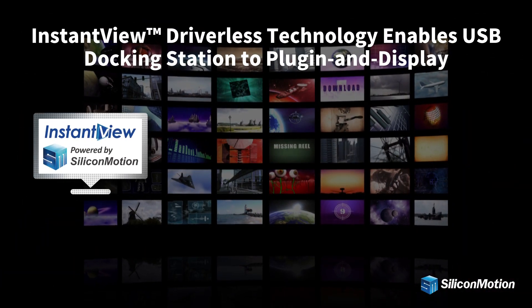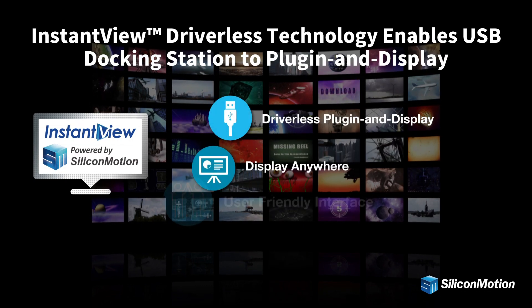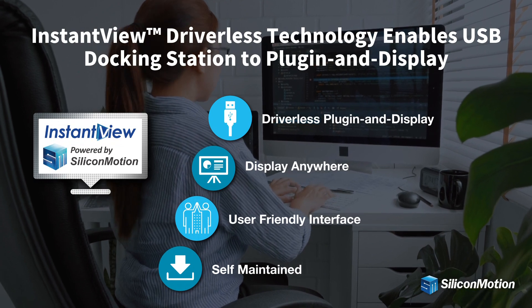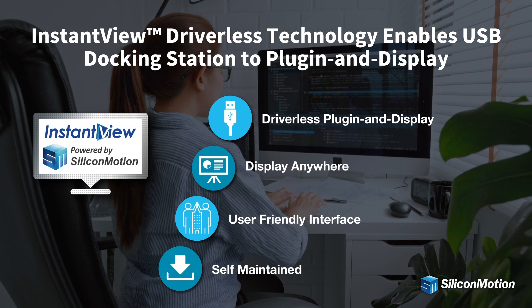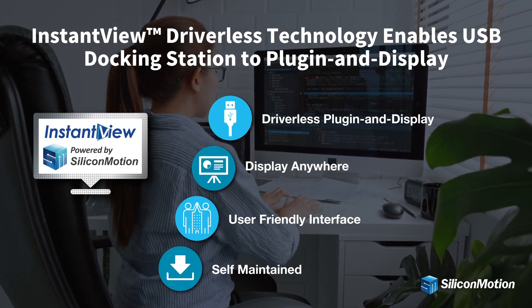SiliconMotion provides instant view docking technology that lets users mirror the screen of any laptop, Chromebook, or Android phone to a larger screen without downloading a driver, providing the optimal plug-in and display docking experience for working from home or from office, hotels, and conference rooms.